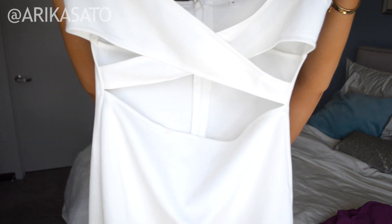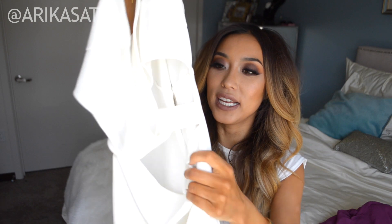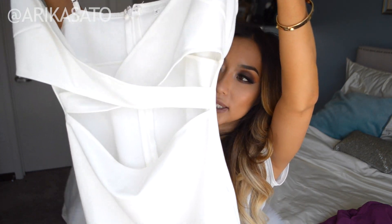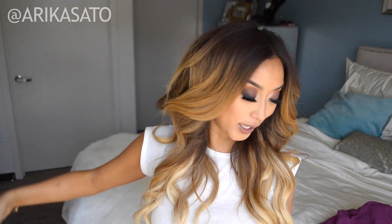The next thing that I got is a white cutout sexy dress. I actually wore this on 4th of July — here is a selfie of me wearing it. The dress is really, really hot. It has cutouts, cleavage, and a low V-neck. It almost looks like a crop top and a skirt, but it's not — it is a dress altogether. Gorgeous. I love white, especially in the summer. It just looks so good.